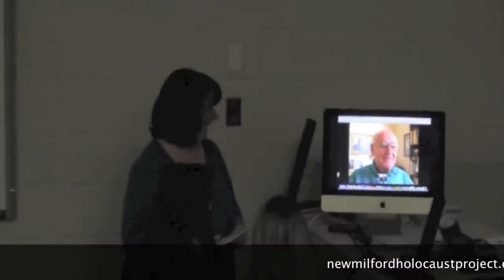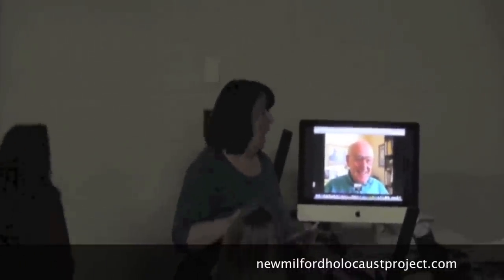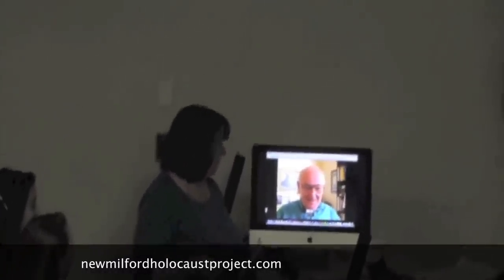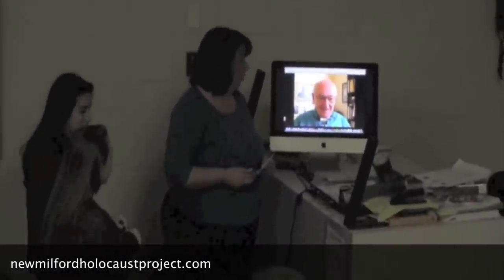Skype as a tool in digital learning has allowed my students to meet people in history that they ordinarily would never have had an opportunity to meet. In this case, Skype allowed my students to meet with a Holocaust survivor living in Florida, based upon a diary of his that they had read.